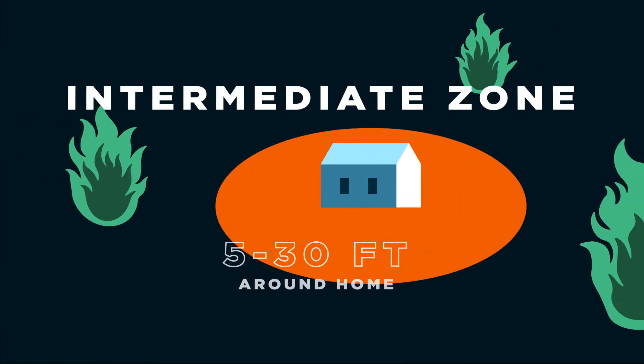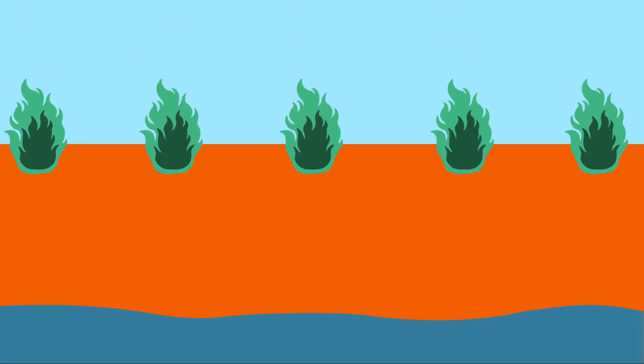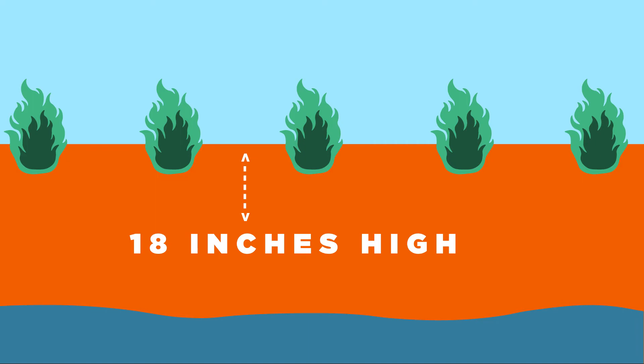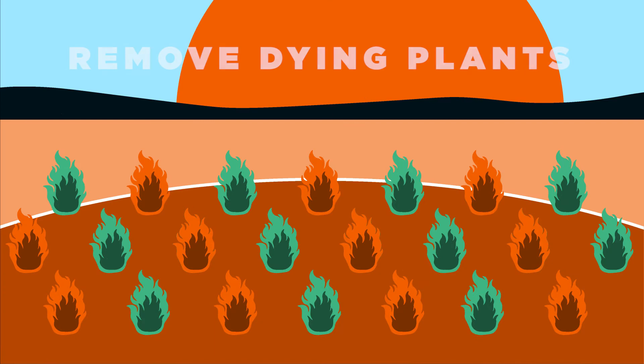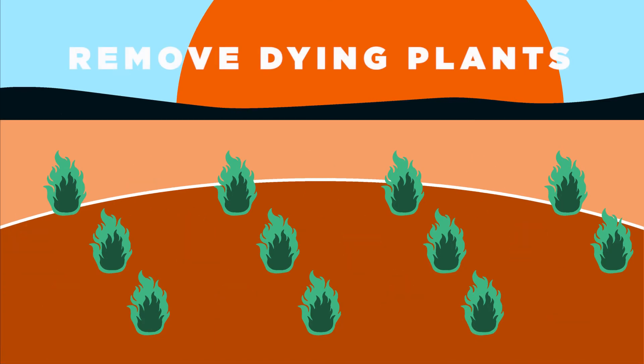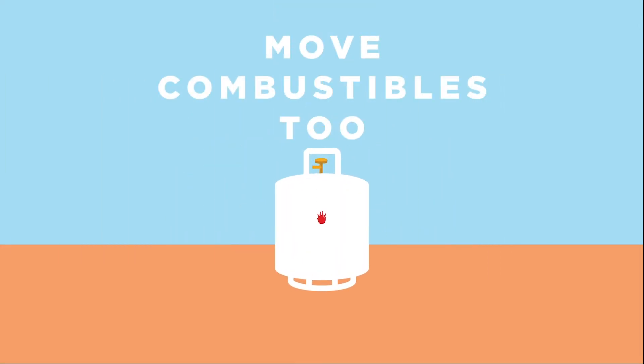When dealing with the intermediate zone of 5 to 30 feet around your home, keep your lawn mowed and greenery pruned. Limit planting trees and shrubs to small clusters, with the shrubs being no more than 18 inches high and trees 10 feet apart. Remove any dying plants and the greenery under them to stop the upward spread of fire. Don't forget to move firewood and other fuel sources at least 30 feet from your home too.